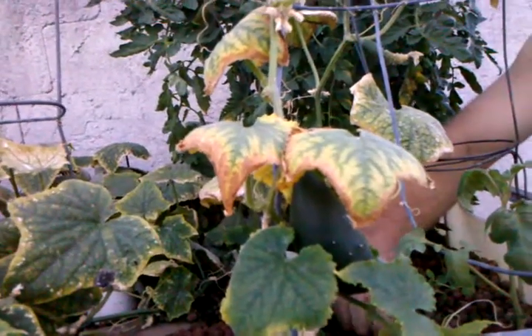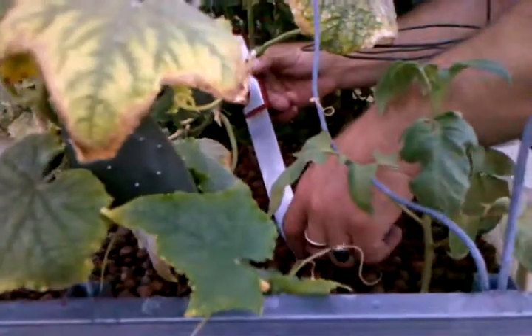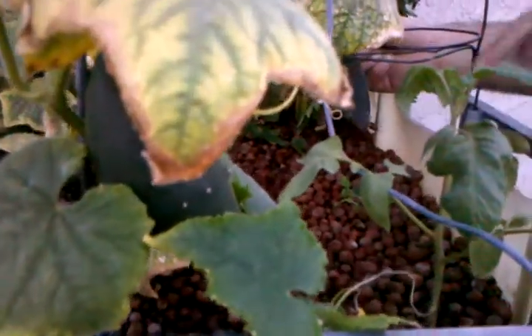I also have some sugar snap peas which we harvested last time. We didn't eat them all, so we ended up throwing some in here. As you can see, there's a couple of them growing right here — we've got one growing nicely, and there's also one growing very nicely behind the swirl filter in the very corner. There's another one there, guys. For some reason, that corner is liked by plants.